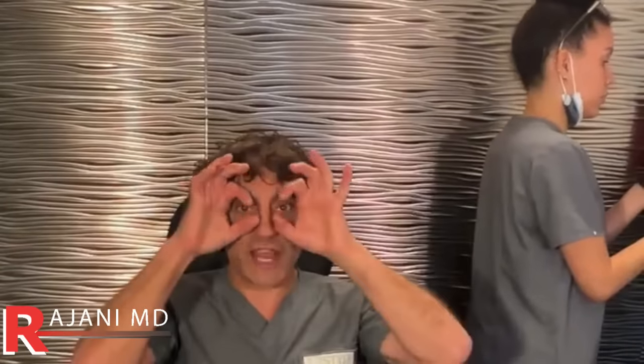What depth for the EZ PRF gel for the under eyes? We do a two-depth technique — skin and volume. There are good papers showing bone growth with platelet-rich fibrin. The bone ages the eye, it rotates. We put a layer deep below the orbicularis oculi muscle, and then if we want, we can put a liquid layer on top of the muscle. Two-layer technique.